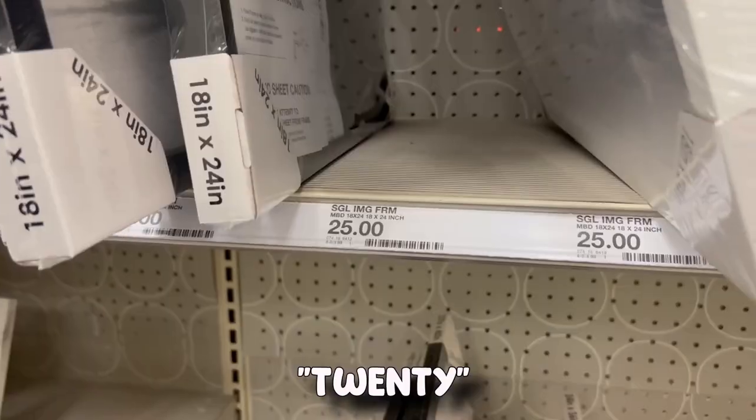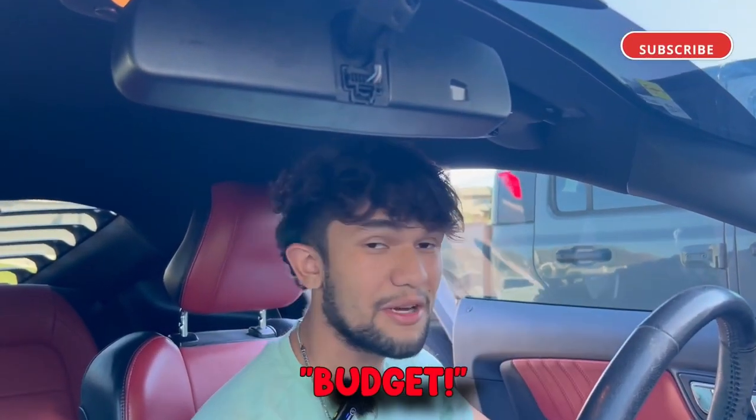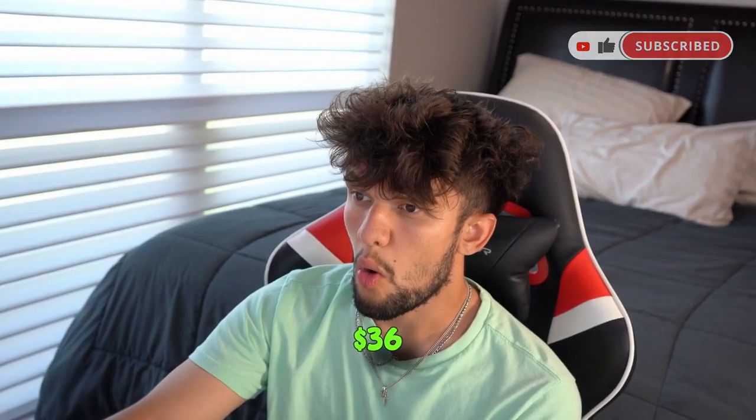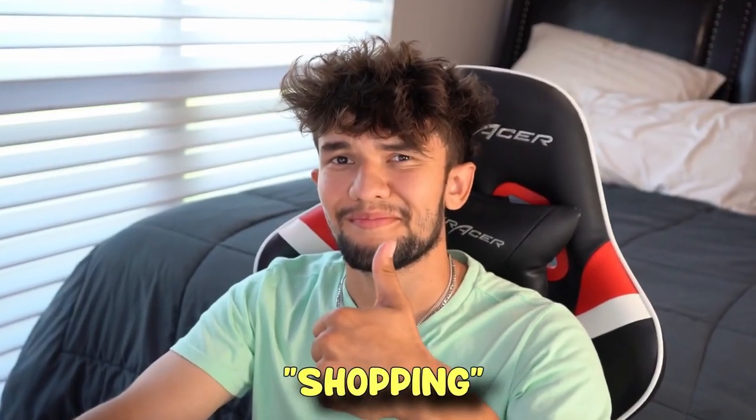These honestly aren't that bad — $25 a piece. This is now how to make your room more aesthetically pleasing on a budget. But after searching on the internet for a while, I found three frames on Amazon for only 36 bucks. 36 for three compared to 25 for one. Smart shopping is the best shopping.